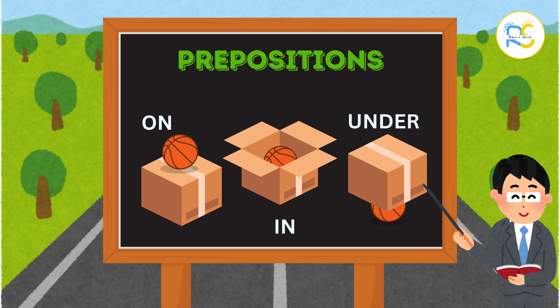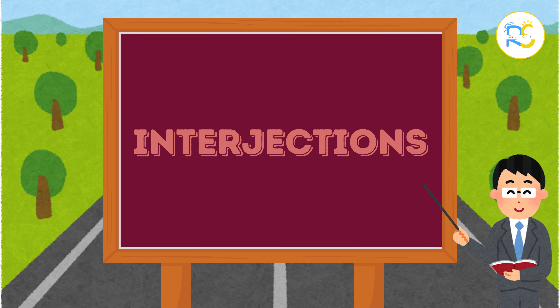Prepositions are words that show where something is. Words like on, in, and under are prepositions. They help us understand where things are.